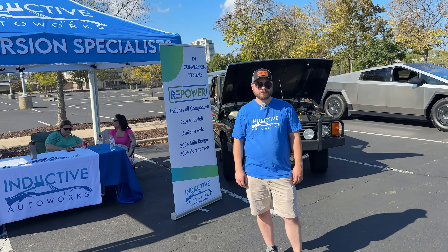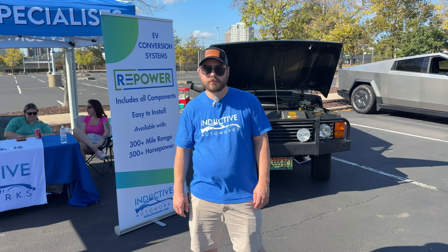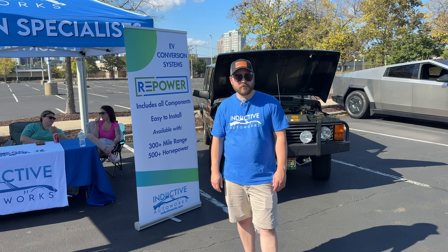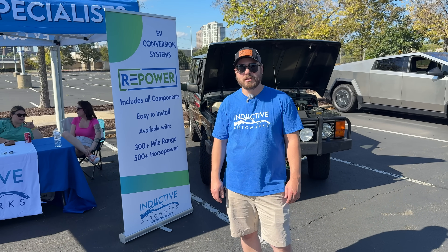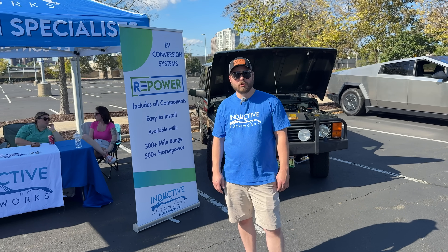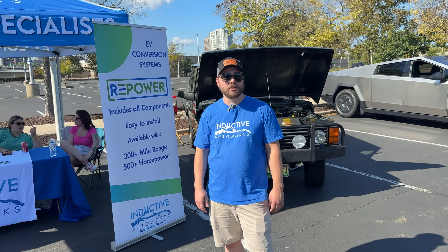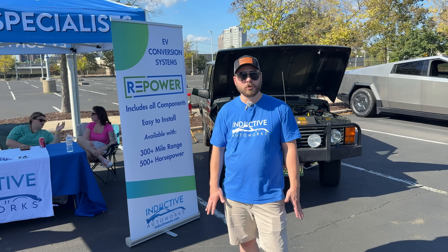This is Joe Manaski from Inductive Auto Works. So I'm here with Inductive Auto Works — we're an EV conversion company out of Tolland, Connecticut. I've been around for about five years now. We specialize in EV conversions, parts, and services. We develop our whole line of EV conversion parts for people and other businesses that want to do it themselves, and we also offer conversion services. If you have a vehicle and you want it to be electric, you can drive it in as gas and pick it up as electric, and we'll do all the work for you.